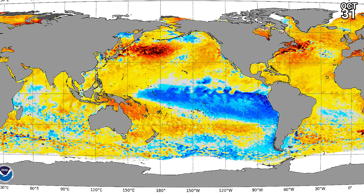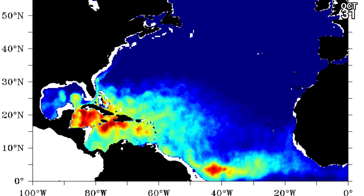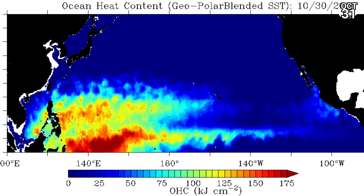Oceanic heat content is at its maximum just south of Jamaica, ahead of 15L — a real concern that the storm might intensify quite a lot when it reaches that area. But it might still be too weak and not fully organized by the time it reaches that hot spot. The Eastern Pacific is cooling down quite a bit, while the Western Pacific has a few areas of decent oceanic heat content as well.